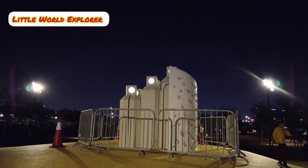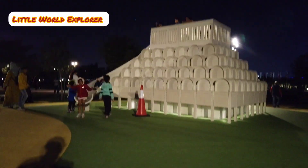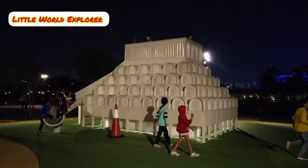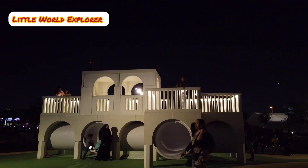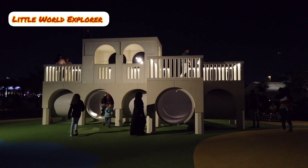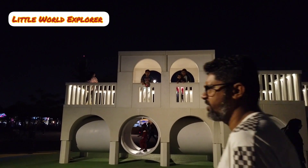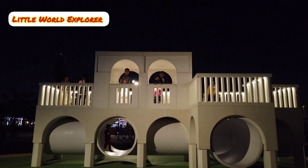This represents the striking Mashrabiyas of Qatar University, which become lamps that light up at night, along with an outer curving climbing wall. Tunnels are also added to the National Theatre and Ministry of Information.